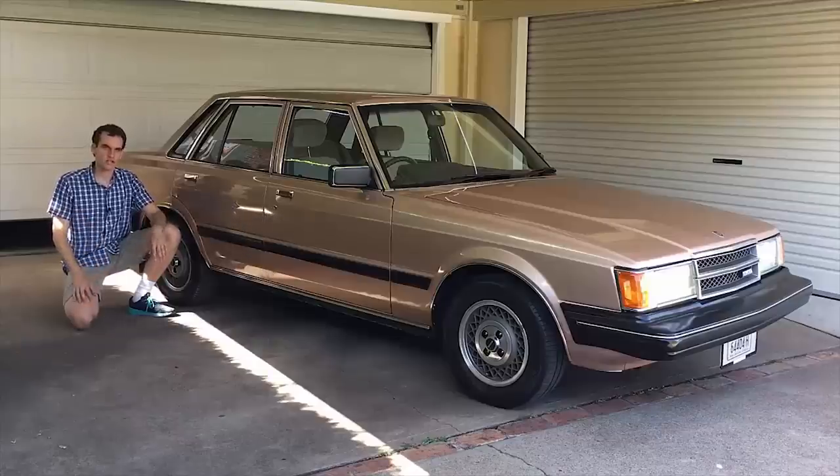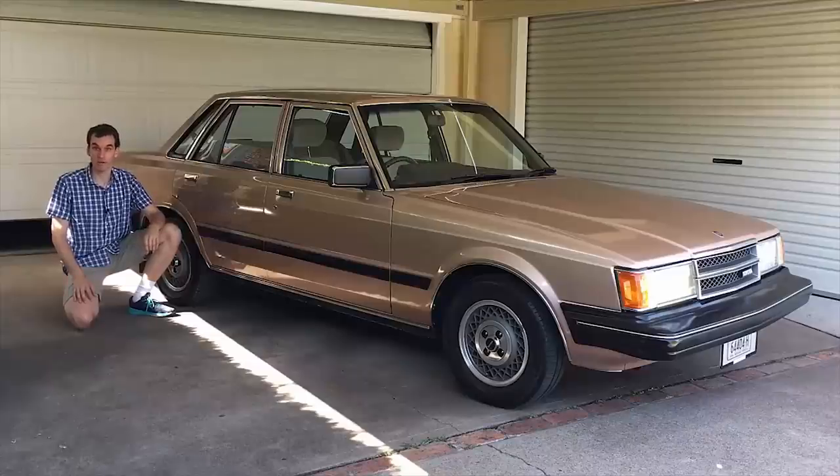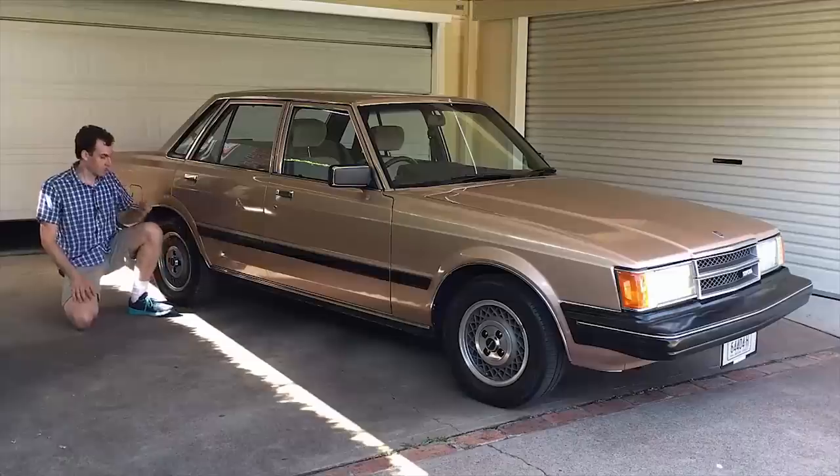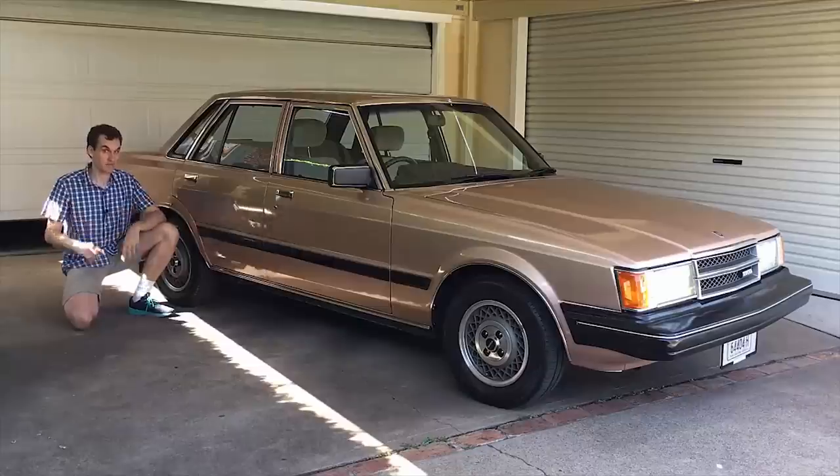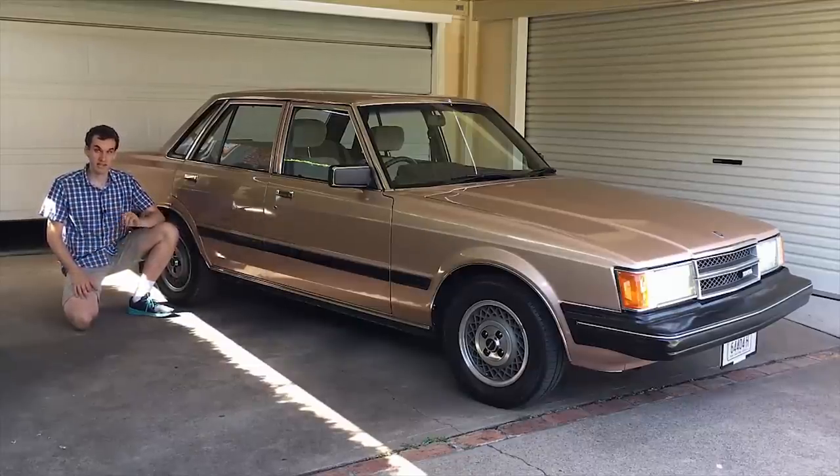The Cresida was sold as a luxury car in markets such as Australia and the United States and preceded the Lexus lineup as Toyota's luxury offering. It was powered by an inline six-cylinder engine with rear-wheel drive in true luxury car style. This model series is called the MX62, with X in that model code standing for the model series, M standing for the engine code, and 62 the particular model in this series.